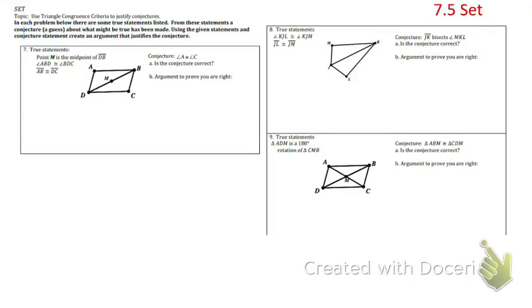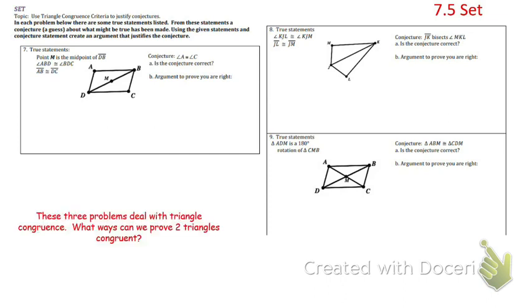In the 7.5 set, we're going to use the triangle congruence criteria to classify some conjectures or guesses. They're going to give us some congruence statements and then ask us to prove whether something else is true. To do this, we're going to use one of the ways to prove triangles are congruent. Most of you know four ways: side-side-side, side-angle-side, angle-side-angle, or angle-angle-side.